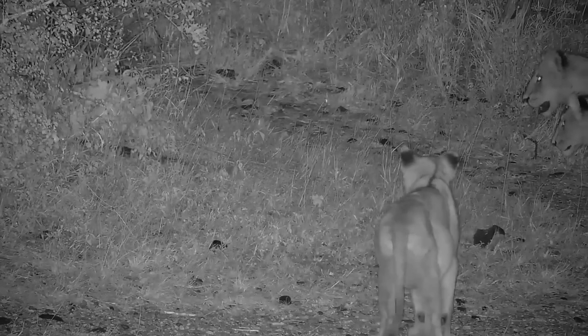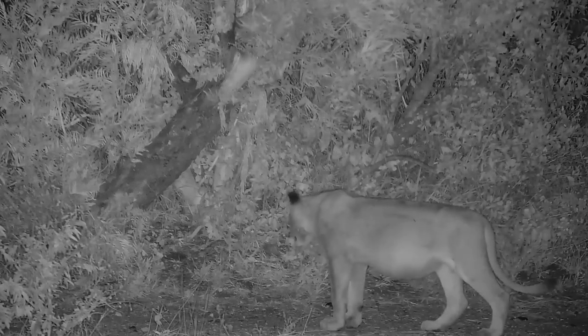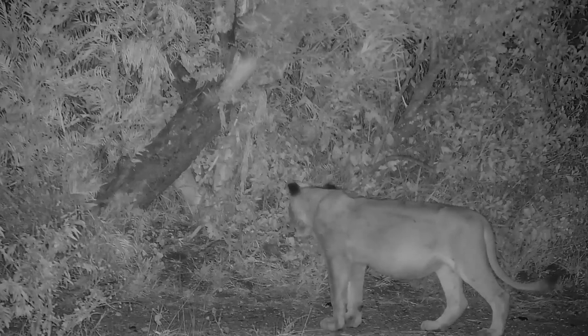Usually though, when these big cats are familiar with an animal, they will attempt to touch it with their paws and mouth. But here everyone is standing back and watching. It's this behaviour that suggests that it may be the first time that these youngsters have ever seen a monitor lizard.